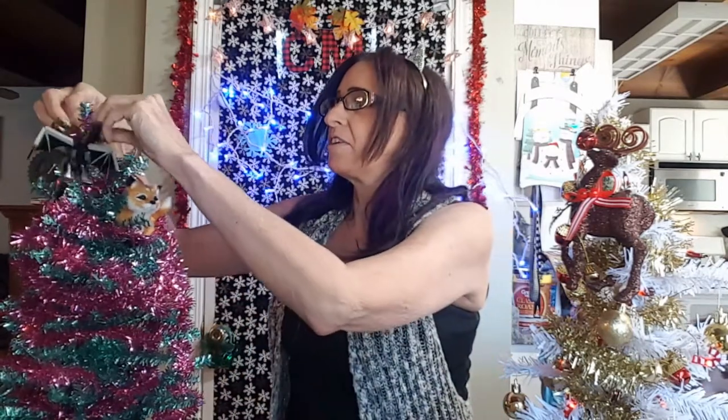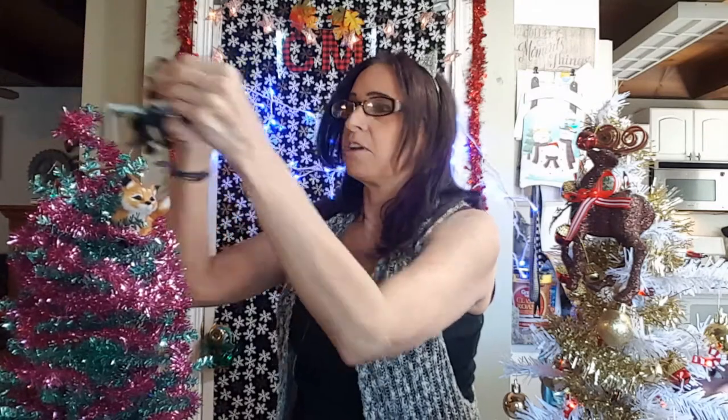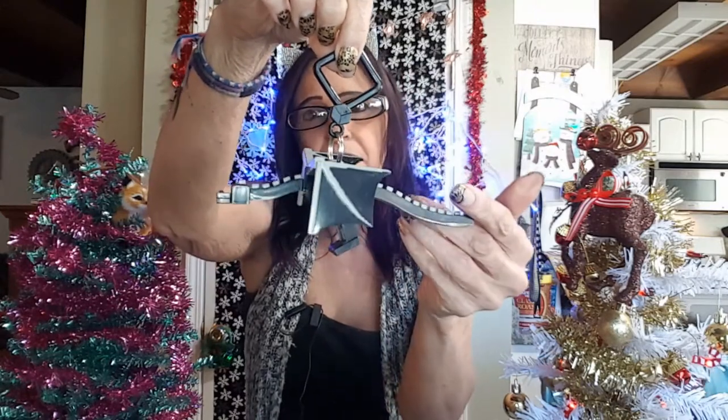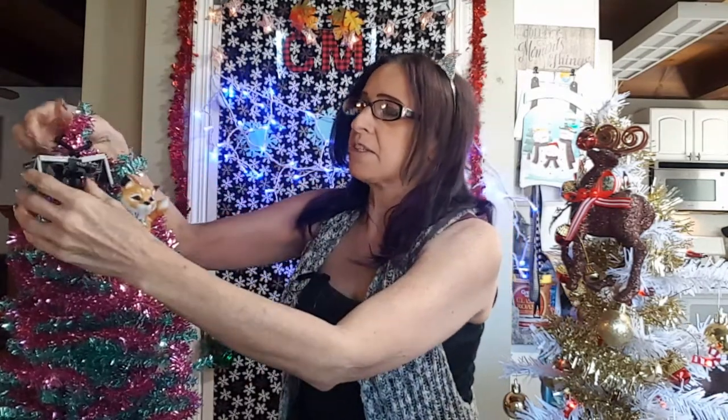I got the Ender Dragon last time, which is the one I really wanted. He's totally hanging out on my tree. This is the guy — anybody that plays Minecraft should know the Ender Dragon. These guys are really cool because you can move the wings and stuff. He rests right next to my fox on my Hawaii tree, which is kind of funny.